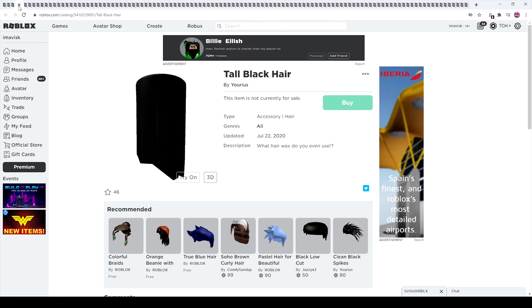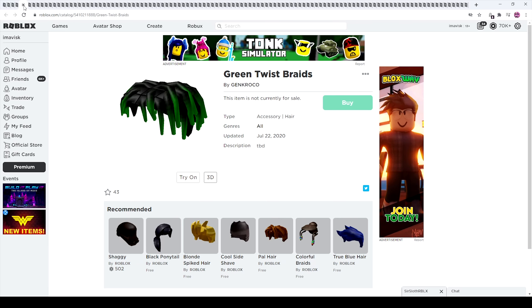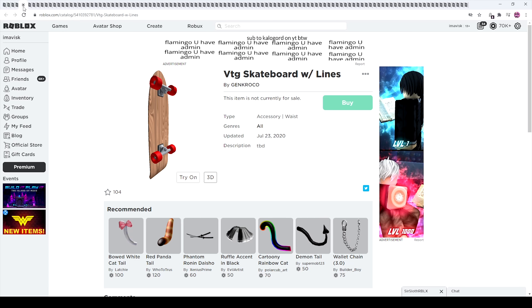Next up we have the Tall Black Hair — pretty cool looking. I have no idea what this one is, but it looks quite interesting. Green Twist Braids — pretty cool looking. Skate Pack 3.0 Shark Board — quite nice looking in my opinion. We're going to take a look at the 1.0 version too. We have right here the Rainbow Katana set — pretty cool looking, one of my favorite items. And the Skateboard.